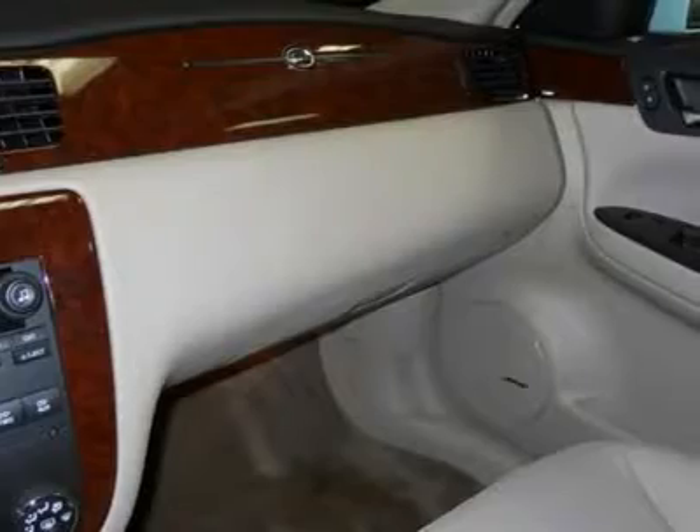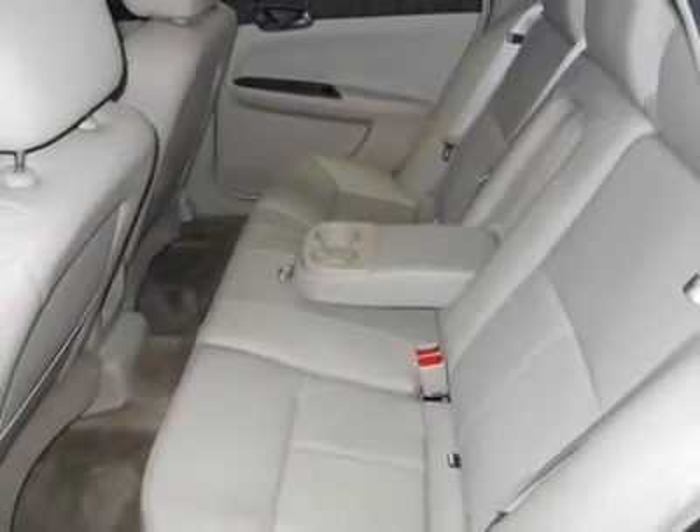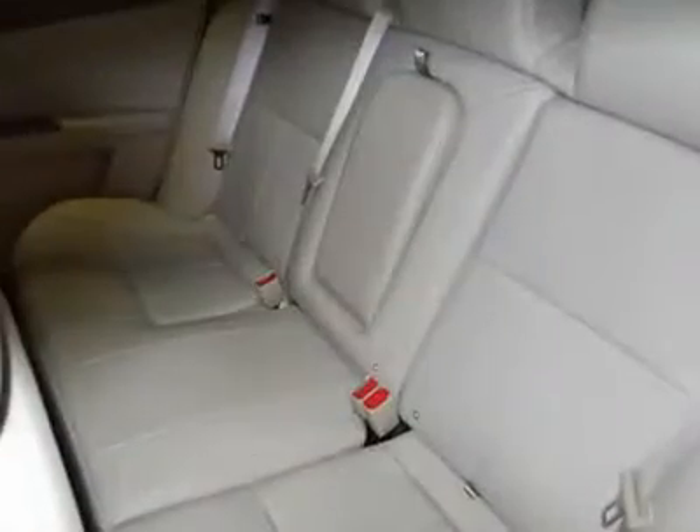Polar is the safest, easiest place on earth to buy a vehicle — no kidding. Call, email, or stop by today.